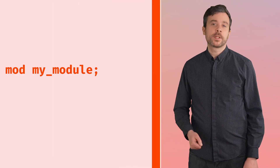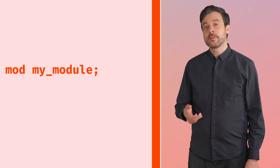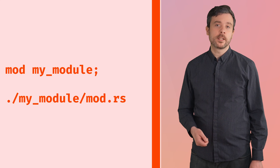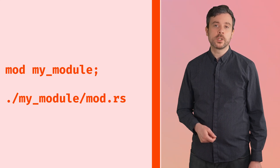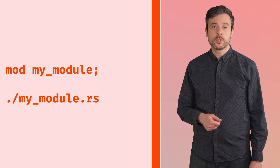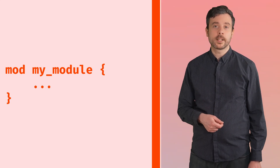We can define a module with the mod keyword and a name. There are then three ways to define what's inside the module: with a directory named the same thing as the module which contains the file mod.rs, with a file in the same directory named the same thing as the module, or inside curly brackets. If the module exposes anything publicly you can reference those things with the path to the module and the name of the thing, all separated by double colons. Sound familiar? It should — this is how we've been accessing Rust's standard library.